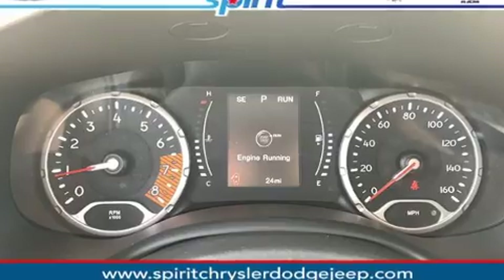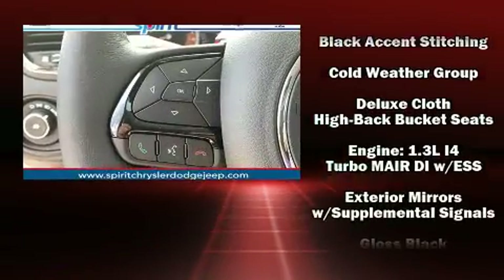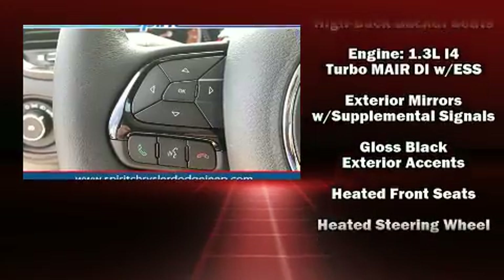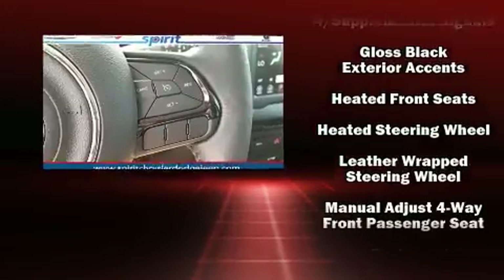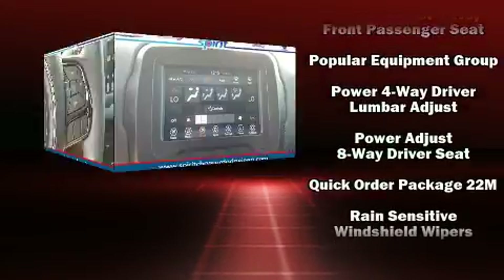Jeep prioritized comfort and style by including a leather steering wheel, a trip computer, an automatic dimming rear-view mirror, front dual-zone air conditioning, fully automatic headlights, remote keyless entry, and more.